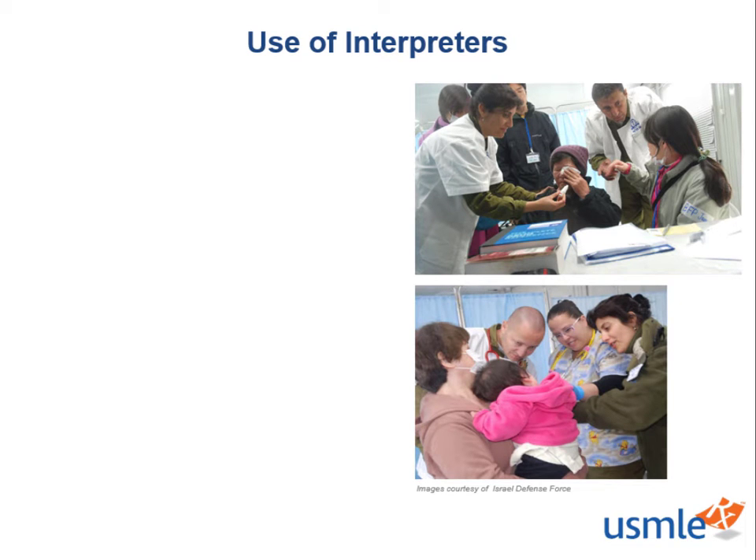First things first. Never make assumptions of a person's English proficiency or preferred language. This means whenever you read the patient's name on the chart or walk into a room, never make assumptions of the language they speak based on their name, color of skin, race, or their accent.